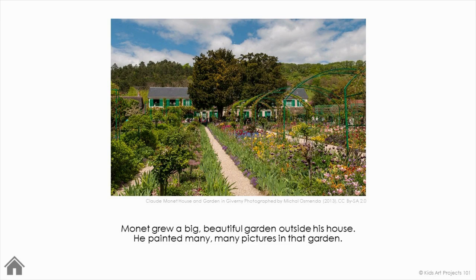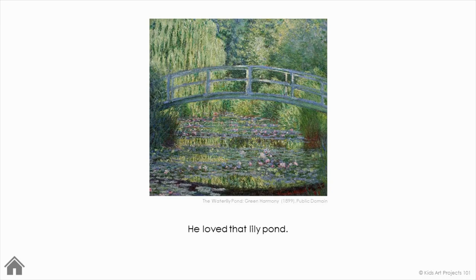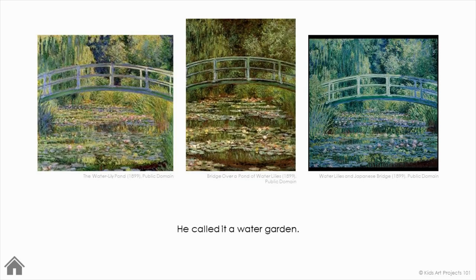Monet grew a big beautiful garden outside his house. He painted many, many pictures in that garden. Eventually, he expanded his garden to include a lily pond with a Japanese-inspired green walking bridge crossing over it. He loved that lily pond. He called it a water garden.